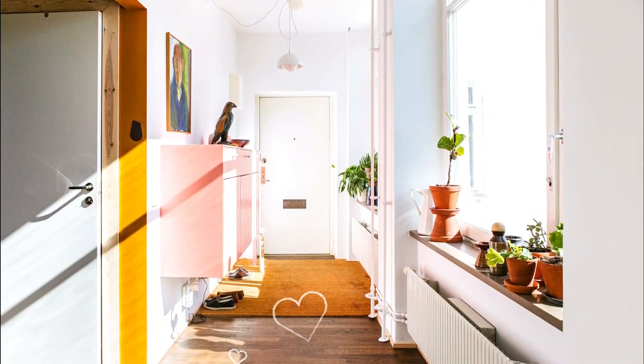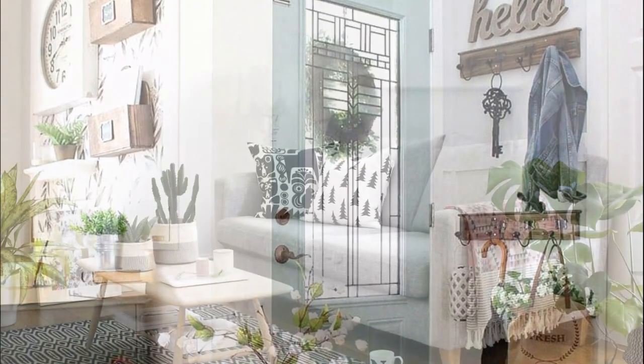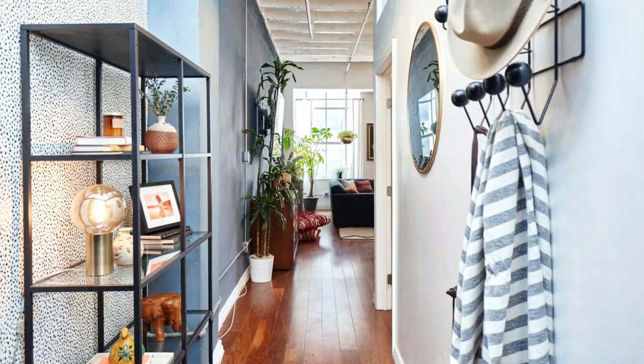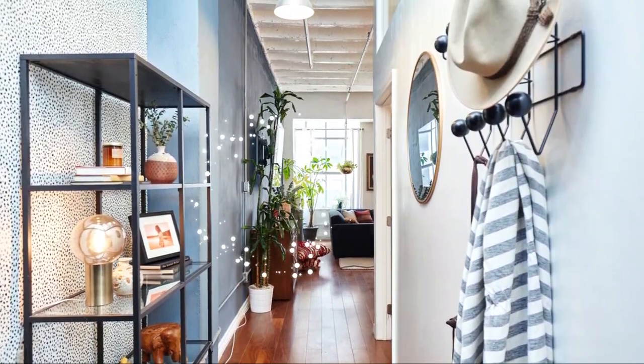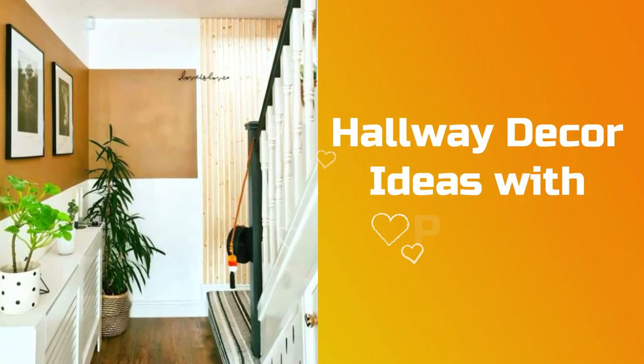In most homes, hallways are usually dull and boring. Specifically, they are the most neglected space of the house. If your story is the same, it's time to make your hallway lively and functional with the help of these hallway decor ideas with plants.